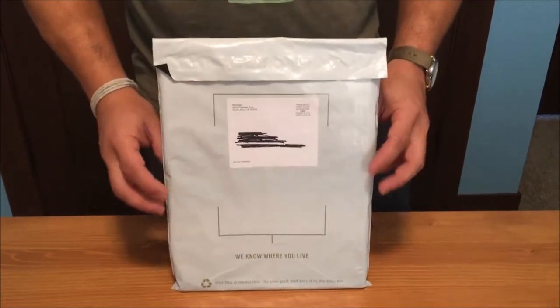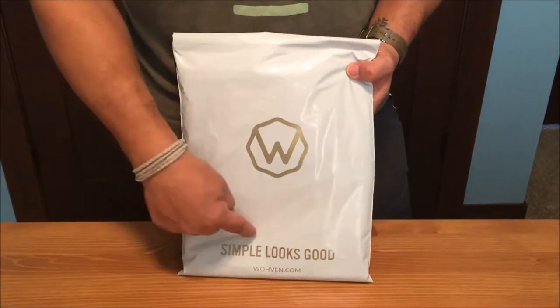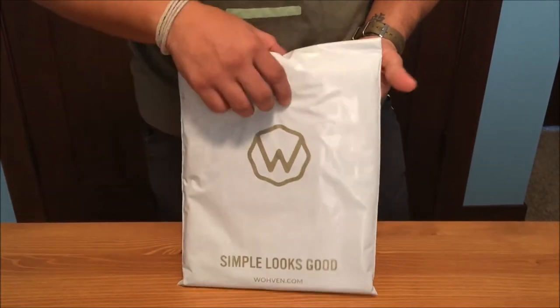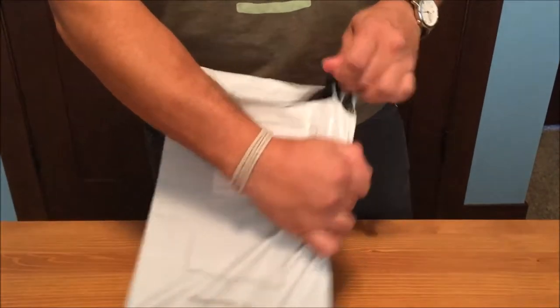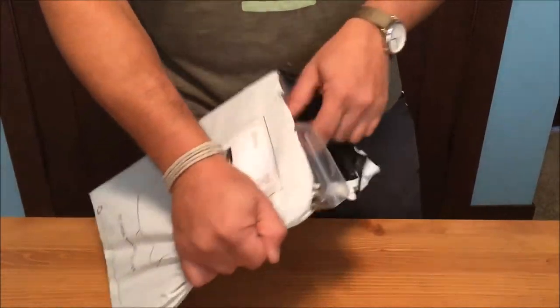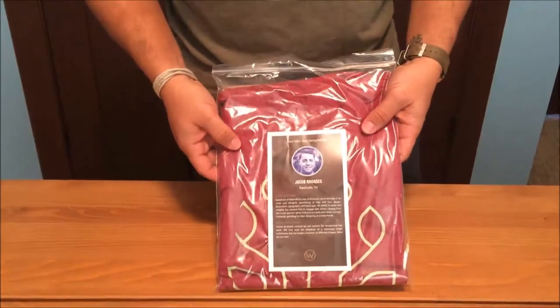I've been getting these for about seven months now. I just got a new one in the mail the other day, so I'm going to open that up for you so we can look at it together. Here's how it comes — basically just a soft package. You can see the W for Woven, simple, looks good — woven.com. Very simple packaging; it fits perfectly in your mailbox. All I do is rip this thing open and see what they've got for me.